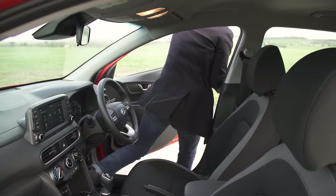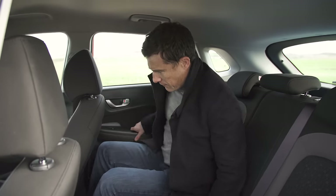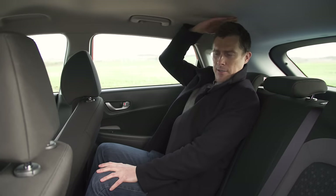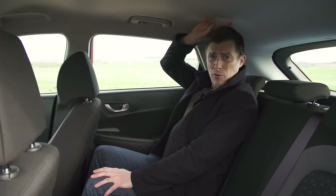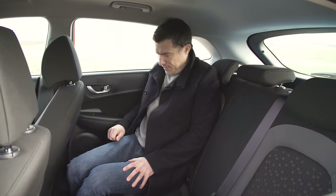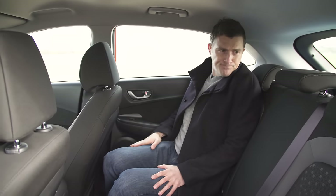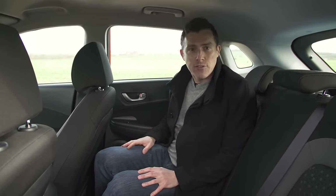Now let's move on to the back. The Kona being a slightly tall vehicle should have decent headroom. If I sit up dead straight I've got about that much space above my head, so very tall people might struggle back here, but I'm okay. Knee room is all right, and generally it's fine back here.